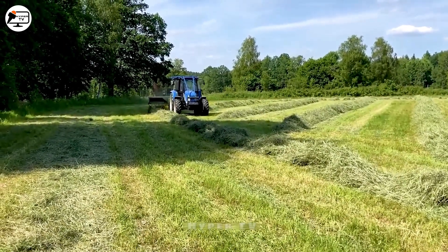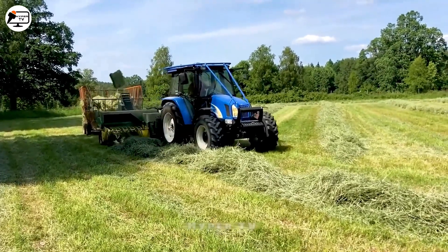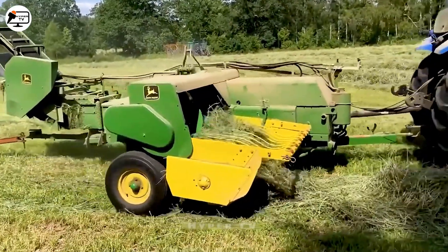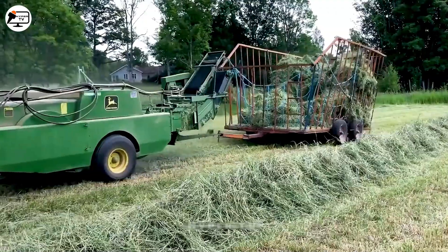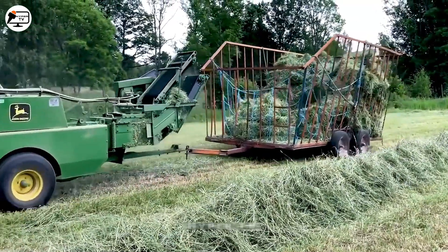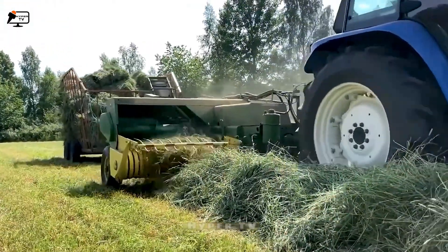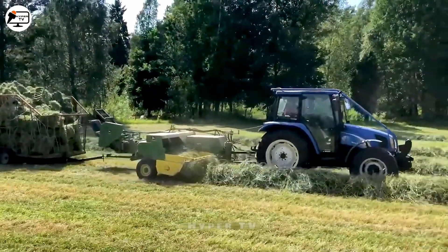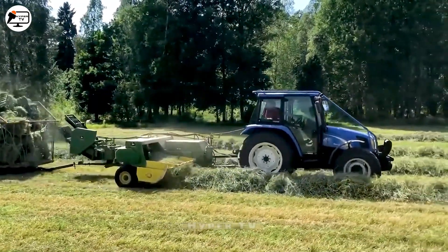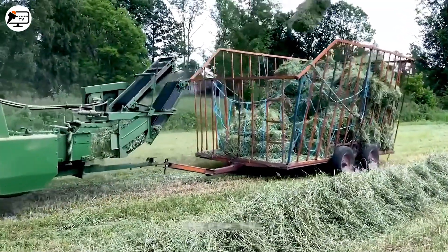Meanwhile, in Sweden, expansive grasslands cater to livestock needs. Enter the New Holland TL90 tractor, a consistent gatherer of grass responsible for creating hay bales. The grass is methodically cut into rows and left to dry, while the remainder of this machine's duty involves collecting and recycling grass — achieved through compacting it into predetermined molds and efficiently conveying it to a rear storage compartment.